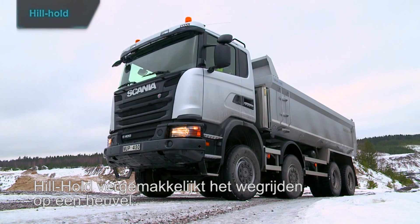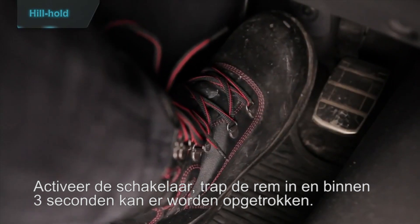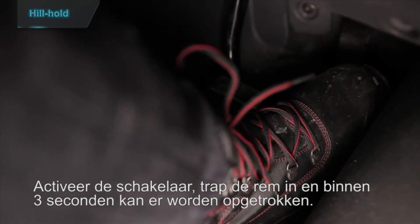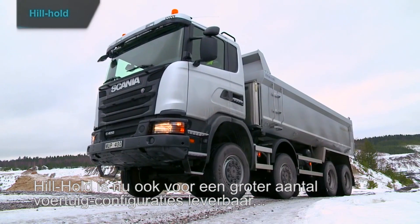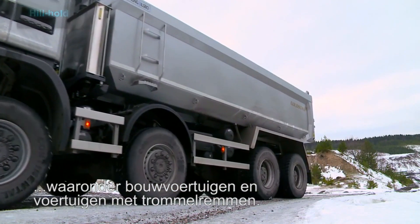Hill hold makes starting uphill simply a matter of accelerating away. Activate the hill hold switch, brake, then start accelerating within three seconds after releasing the brake. Hill hold is now available for more configurations, including construction vehicles and those with drum brakes.